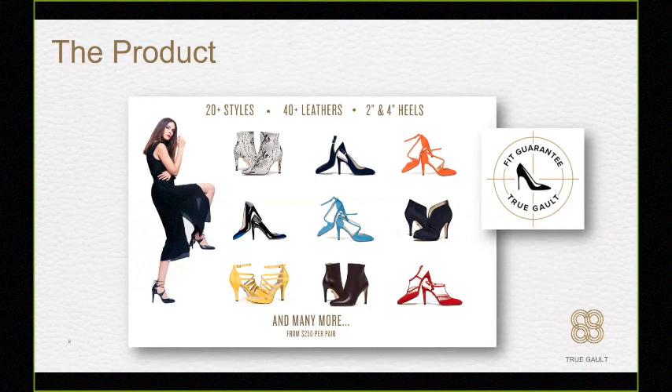We focused initially on 2-inch and 4-inch high heels because this is the holy grail for the footwear industry. Everyone in the industry told us there's no way you can make a comfortable high heel — scan the foot flat, raise it, and have a customer buy it. We said no, it's got to be better. If we can do a 4-inch heel, we can do a 2-inch, 3-inch, or 6-inch heel. We are now coming out with flats, boots, and more. Our platform is unisex — we can sell men's shoes in the future. Size does not matter to us, and it's all backed by our fit guarantee.